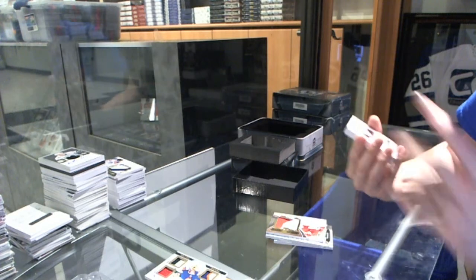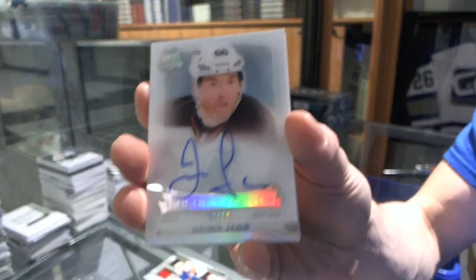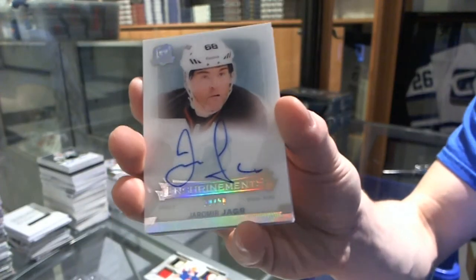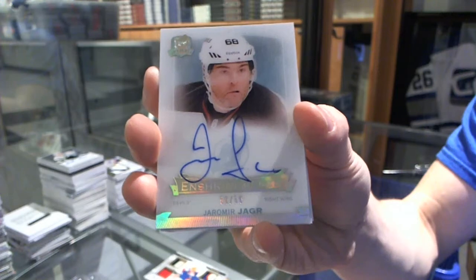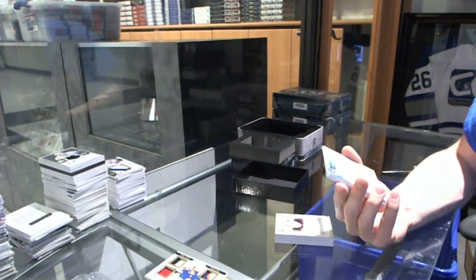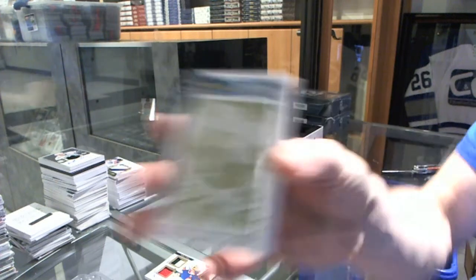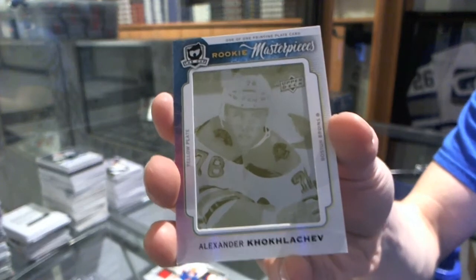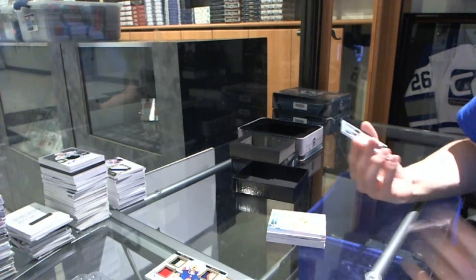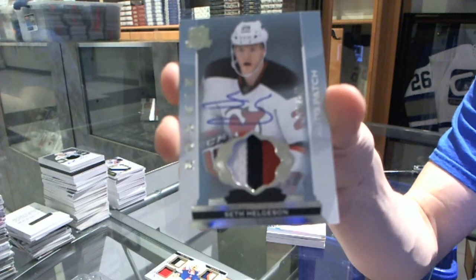We've got an enshrinement autograph number 50 of 50 for the New Jersey Devils, Jyrki Lumme. We've got a rookie Masterpieces one-of-one yellow printing plate from Masterpieces for the Boston Bruins, Alexander Kukulevich. And we've got a three-color rookie patch numbered to 249 for the New Jersey Devils, Seth Helgeson.